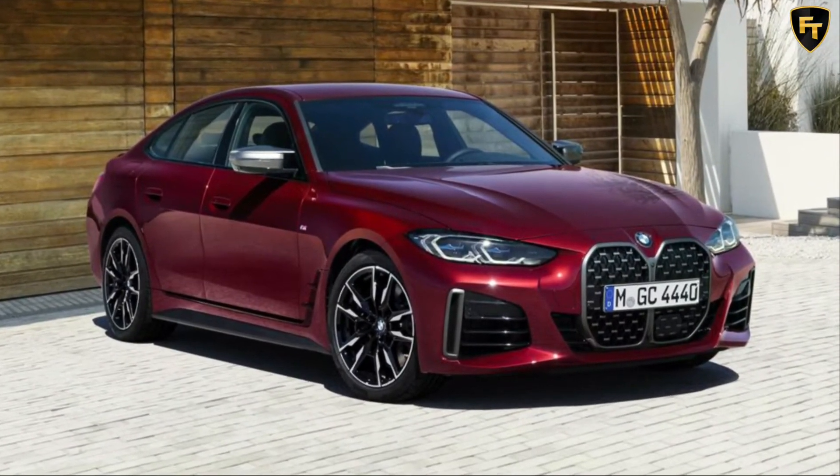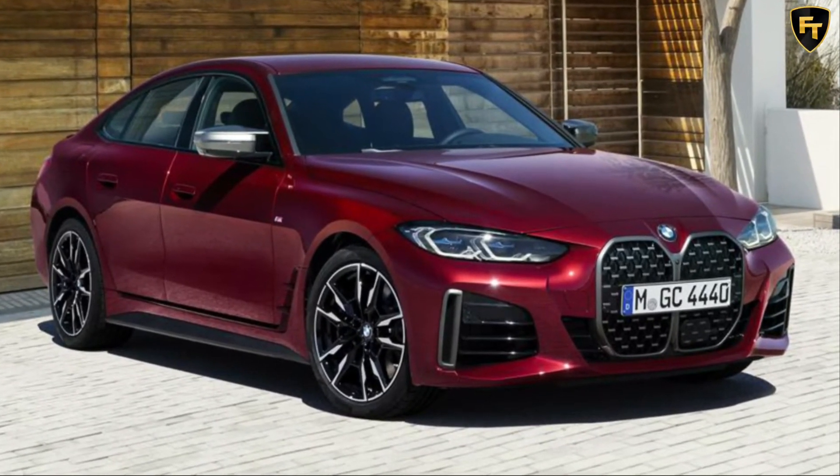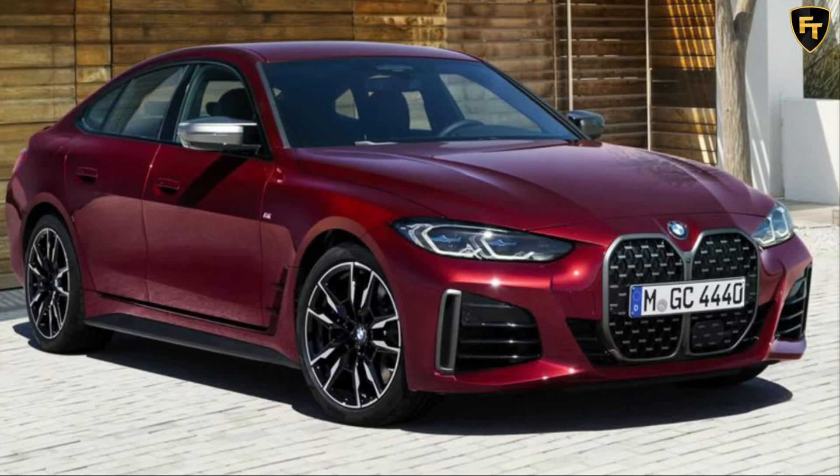The 430i's $8,000 more expensive asking price also adds adaptive suspension, M Sport brakes, leather upholstery, and other perks.